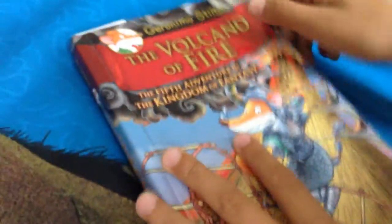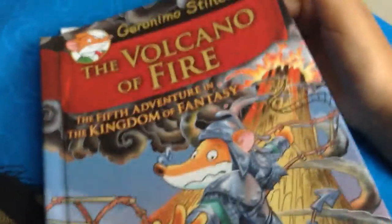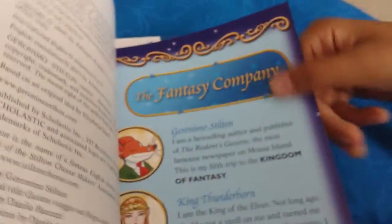Moving on to the last one — I haven't fully read it, so I'm only going to go to where I've read. The Volcano of Fire, the fifth adventure in the Kingdom of Fantasy. At first I thought this was a pirate ship, but then I figured out it's a volcano. Here it shows all the people he's with — there's a talking book.